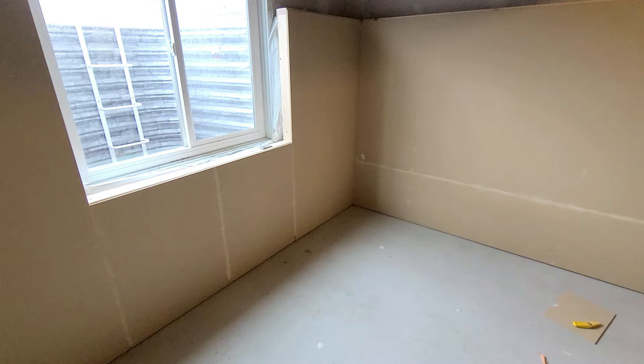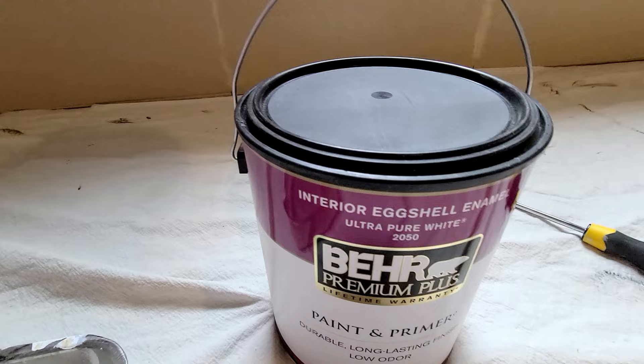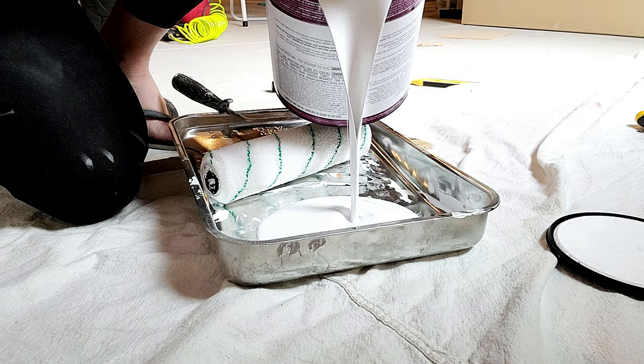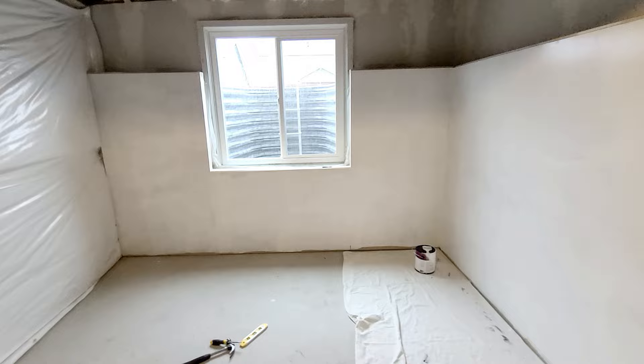We'll get a trim piece on top for a little shelf, and I'm going to show you how we pushed it up against the pillar insulation. There's quite a wide space here, but we'll put some nice trim pieces on top to make a shelf all the way around. I just finished filling all the seams with DAP plastic wood — it works really well. Now I'm getting the first coat of paint on using Behr paint primer in eggshell, ultra pure white, right out of the can. The first coat is on and looking good.